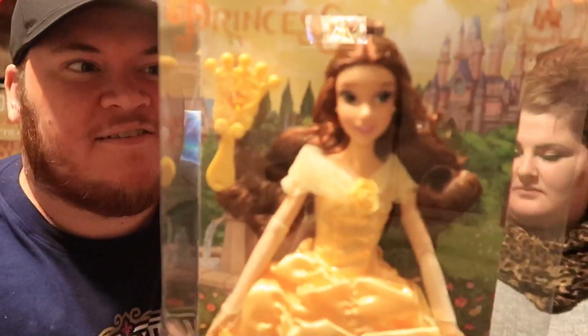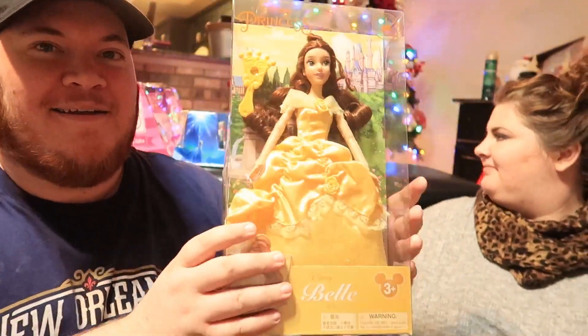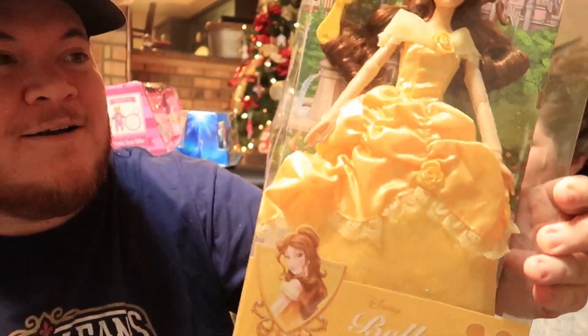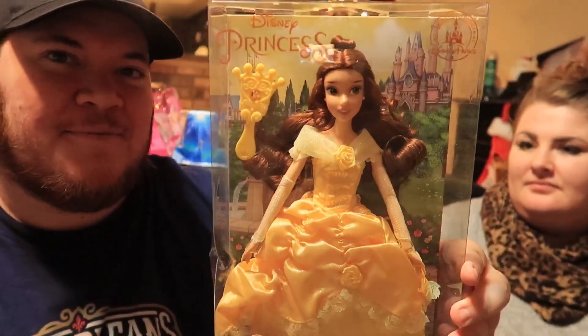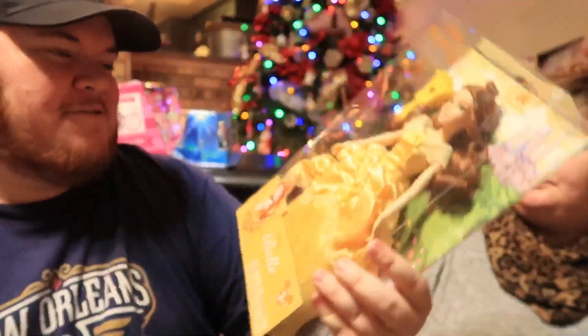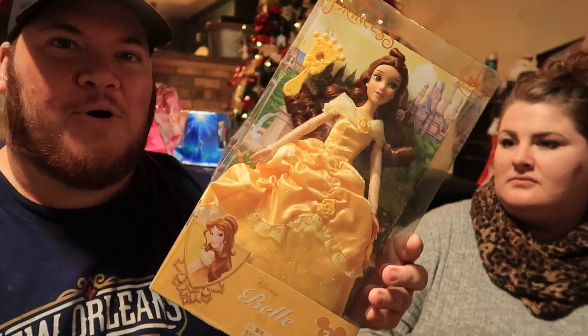Belle is probably her favorite princess, so this is another Character Warehouse find we had to get. It's more than just a normal Barbie doll — it's really nice. She's gonna tear it up, but it's worth it.